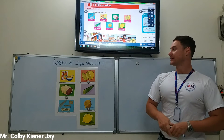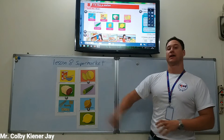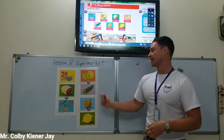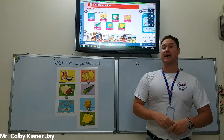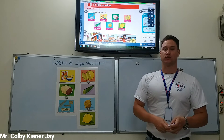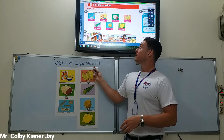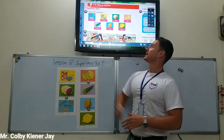Hello, grade 4. Today we're going to be talking about shopping at the supermarket, buying food at the supermarket. Lesson 8: I'd like a melon.